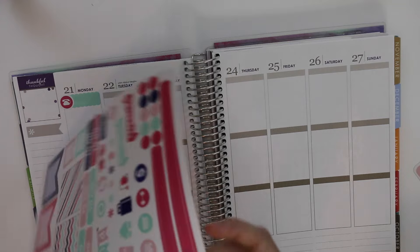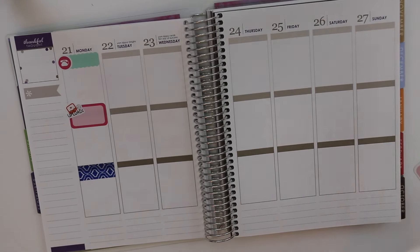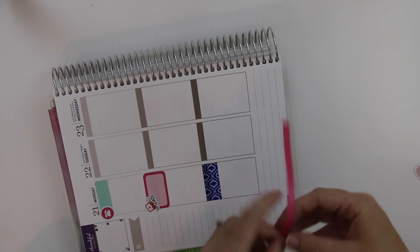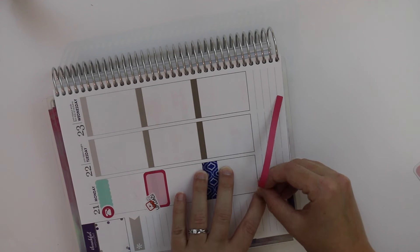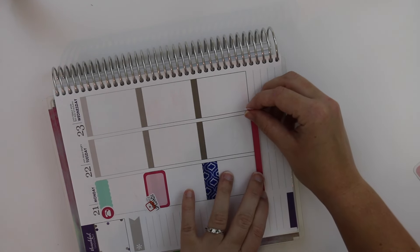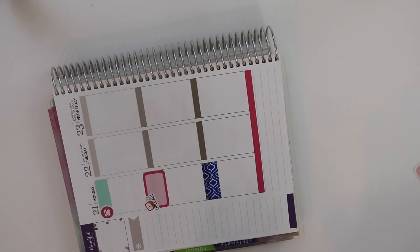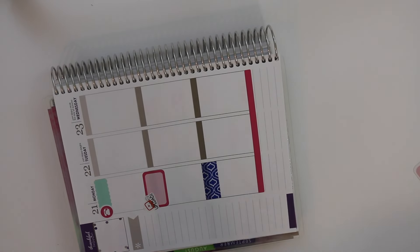Before I do anything else, I'm going to put this thin washi down here and put my health boxes, because I've been wanting to do that. This video is going to be all kinds of crazy and I apologize, but that's just how it is sometimes. That looks really cute, though I feel like I kind of put it down in the box — but whatever.